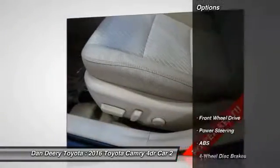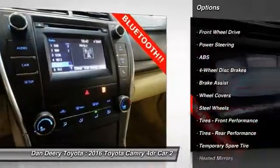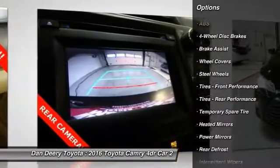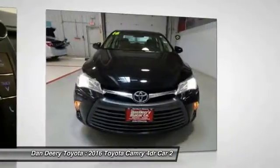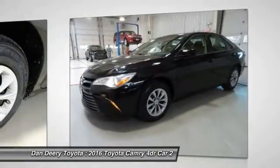Here are some of this vehicle's great options: traction control, keyless entry, steering wheel audio controls, stability control, backup camera, anti-lock braking system, Bluetooth, power steering, and adjustable steering wheel.